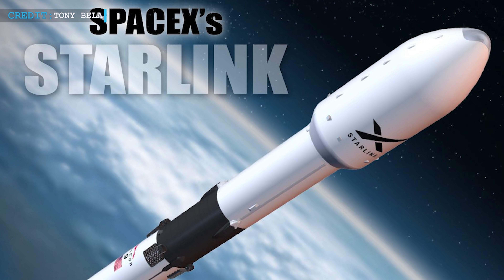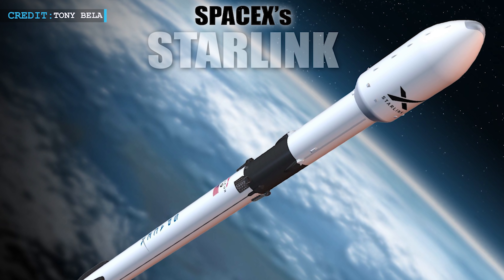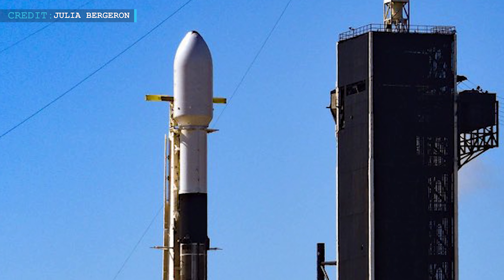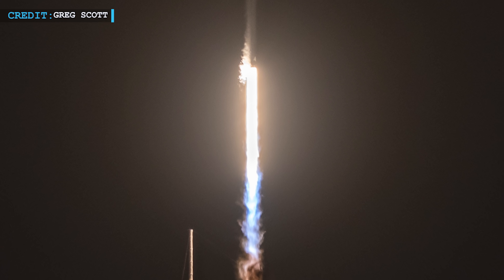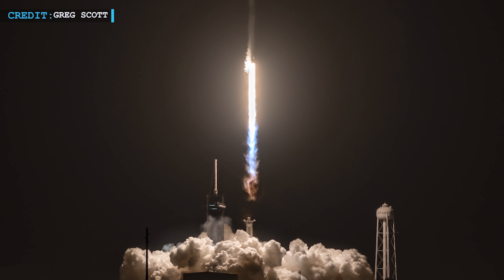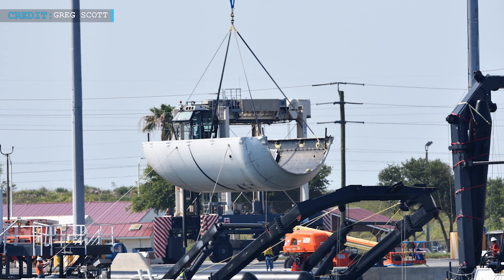SpaceX also broke the payload fairing reusability record in this mission. One of the fairing halves completed its fourth launch, but the other half successfully completed its sixth launch, breaking the earlier fairing reusability record. The six-time-flown payload fairing was last used in May 2021. Sources state that SpaceX had earlier flown and recovered another fairing for the fifth time in January 2022. In the context of booster reuse, SpaceX had taken almost two years and eight months for the fourth reuse, but completed the fifth and sixth reuse in only nine months, indicating increasing proficiency in reusability.